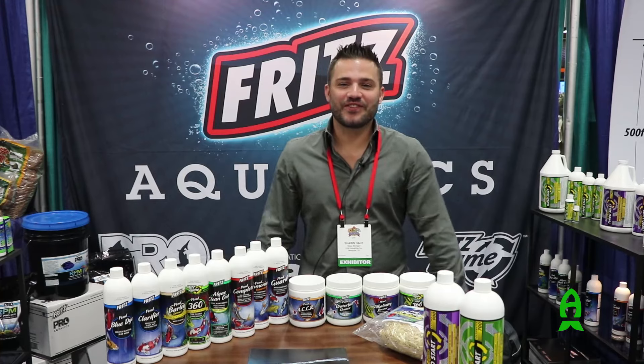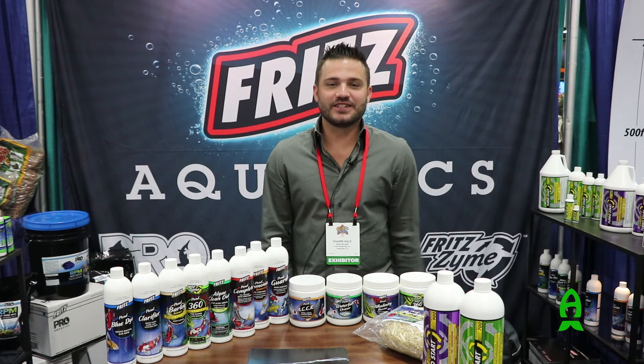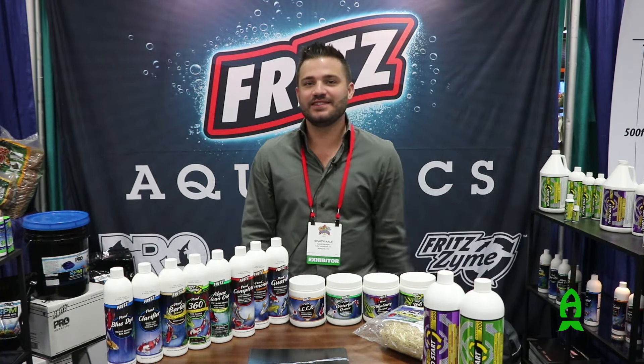Again guys, this is Sean from Fritz Aquatics — thanks for tuning in. Love to teach a little bit more about pond and excited to see you guys in person.